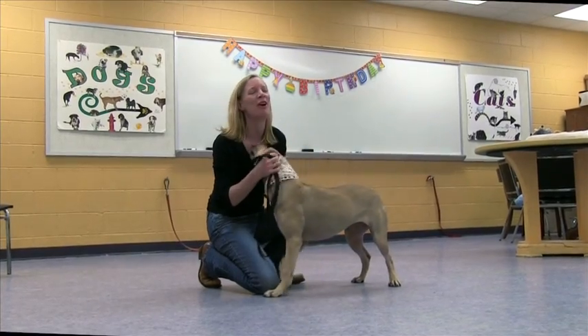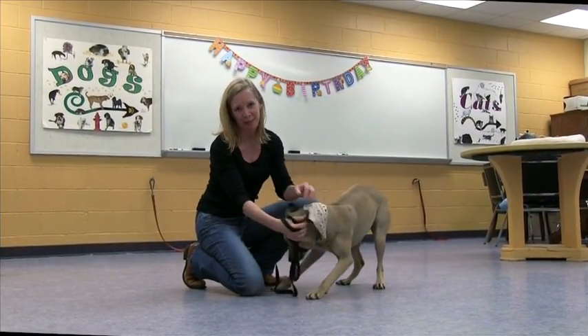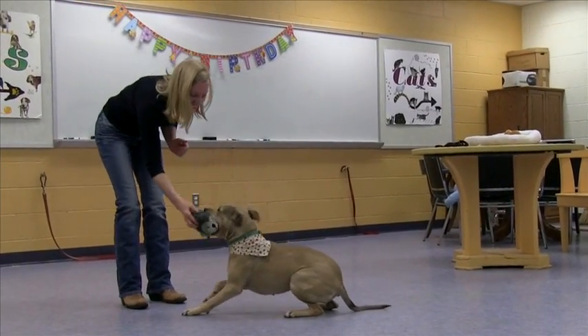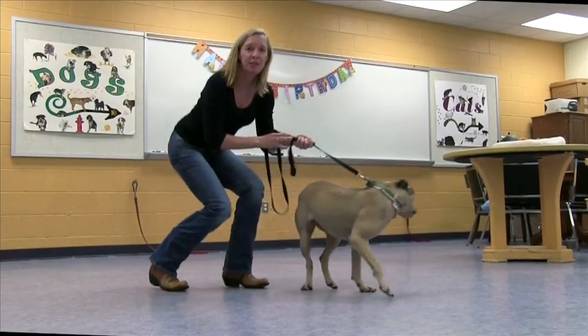This is Happy Feet. Happy Feet is a very joyful dog, thus the name Happy Feet. She has lots of energy, but she's a good walker. She's easy to walk on the leash. She has very good manners.